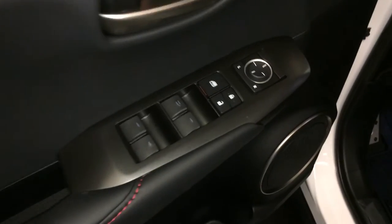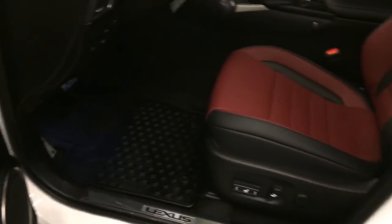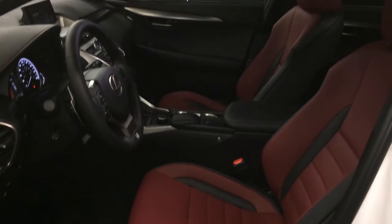Powered windows, locks and side mirrors. Driver's seat memory, power adjustable front seats, driver has lumbar support, 8 airbags.